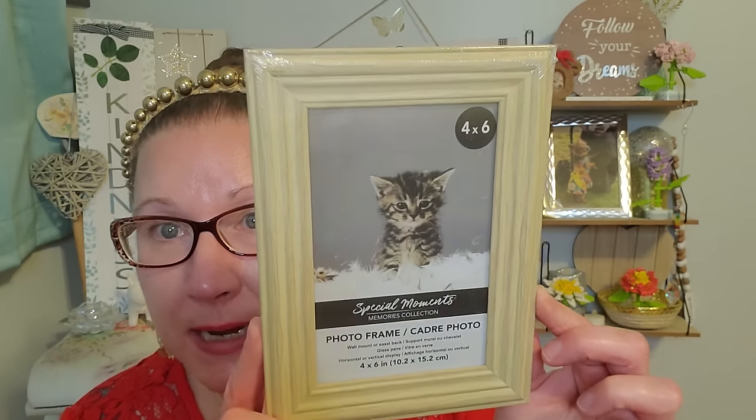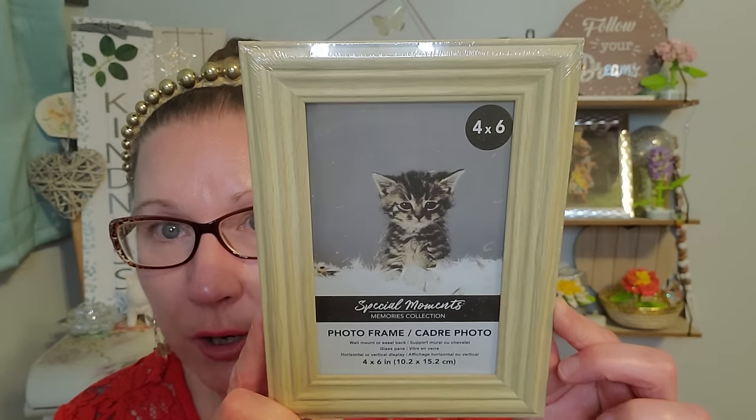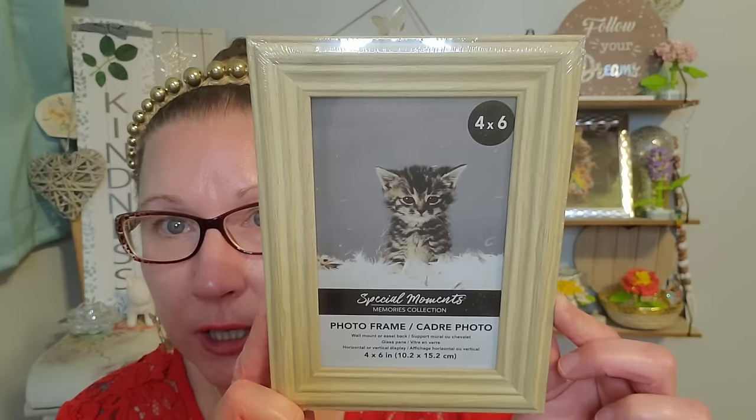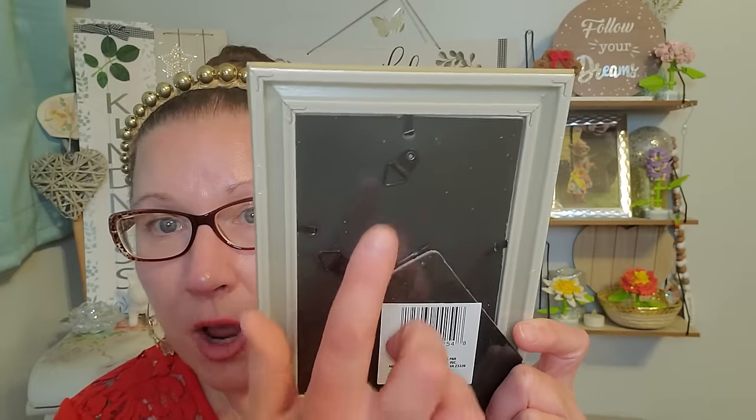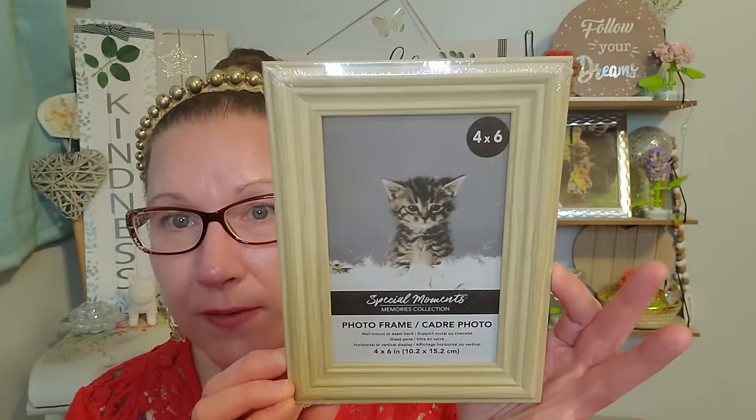And then I grabbed this one — this is a 4 by 6 with a nice light blonde wood look to it. Really cutesy. It has the hanging mechanism and the stand as well. For Mother's Day and Father's Day, it's always nice to give the gift of some photographs. They seem to always appreciate it when you give them something very personalized, and that is what I tend to do a lot of the time.